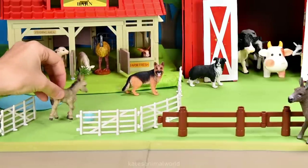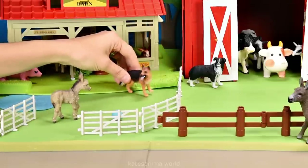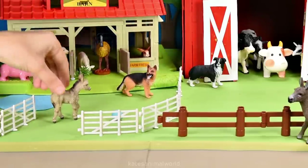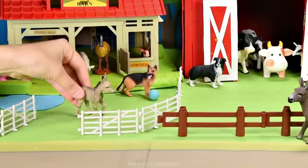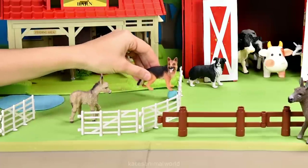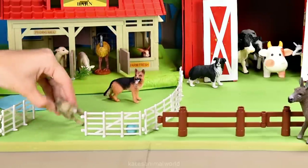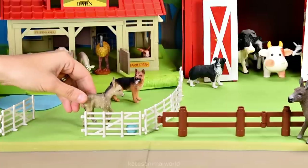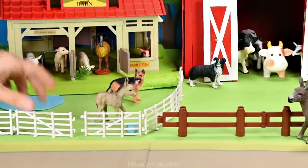Oh hey rescue animals, does anyone want to play ball with me? Yeah sure, kick it over here. Ready, set, go! Good job donkey. My turn! That was awesome. Thanks for playing dog. Don't forget to close the gate.